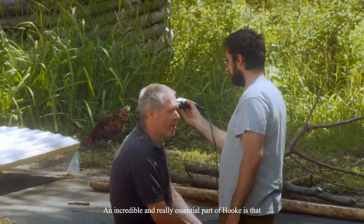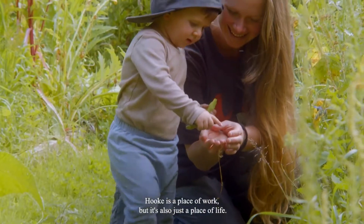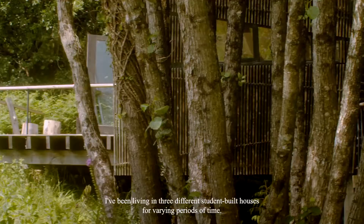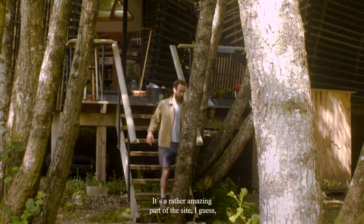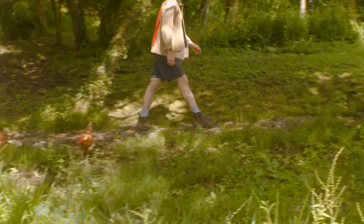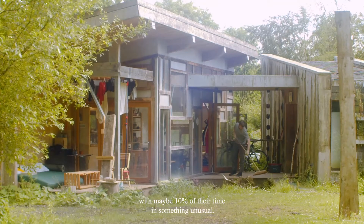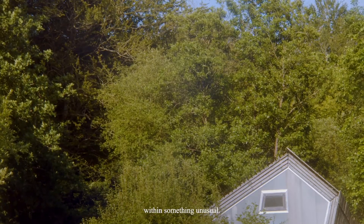An incredible and really essential part of Hook is that it's a place of work, but it's also just a place of life. Right now, around 20 of us call Hook our full-time home. For myself, since around 2015, I've been living in three different student-built houses for varying periods of time. It's a rather amazing part of the site that each year students are adding buildings to it. Living in Hook is unusual because you realize most people spend 10% of their time in something unusual — to live in Hook is to spend 95% of your time within something unusual.